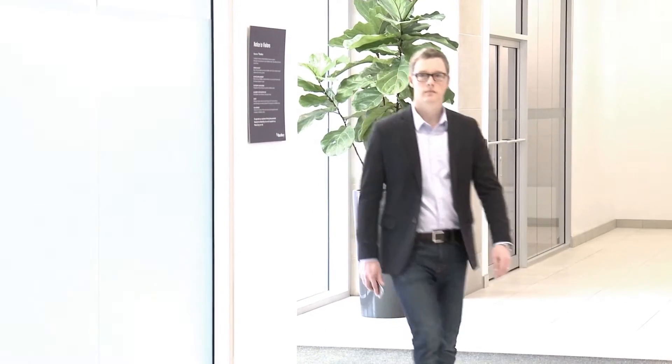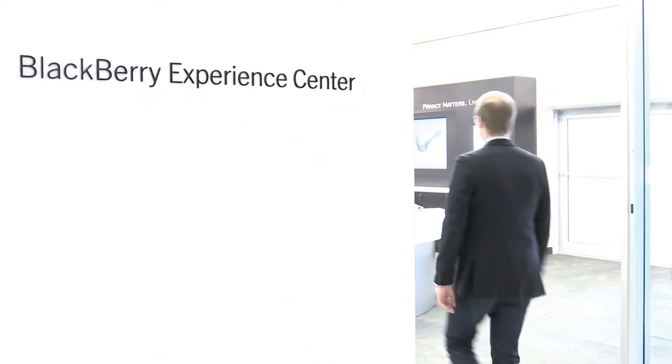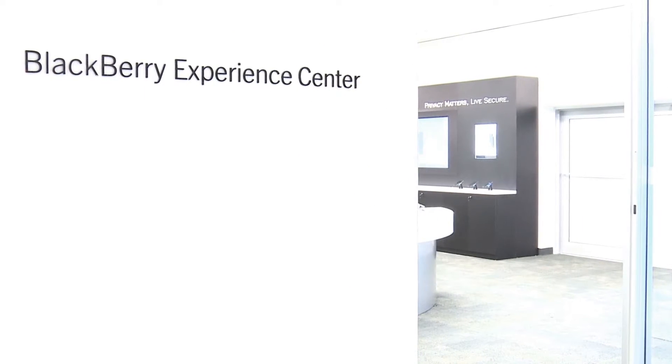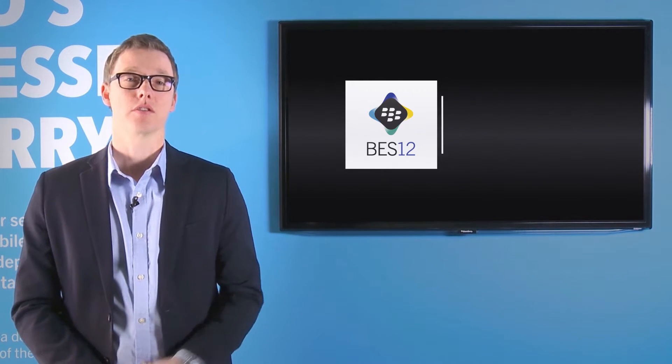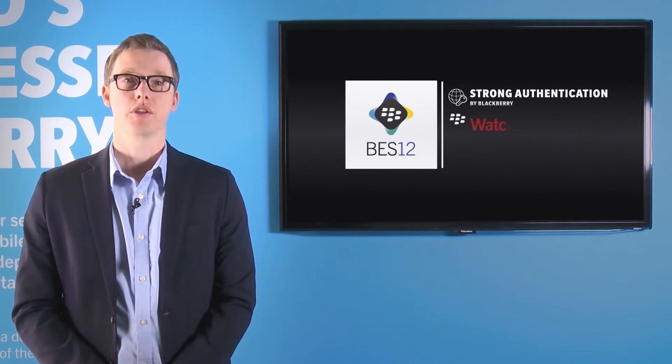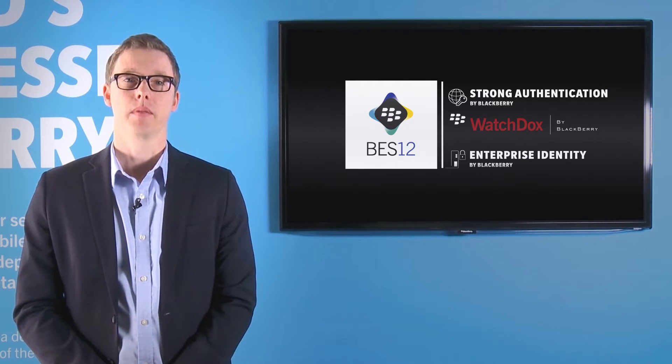Wouldn't it be great to have the world's best-in-class secure mobile application platform, business-class email and productivity applications, the world's most comprehensive enterprise mobility management platform in BES12, all with the power of value-added services from BlackBerry, like strong authentication, WatchDocs, and Enterprise Identity by BlackBerry?